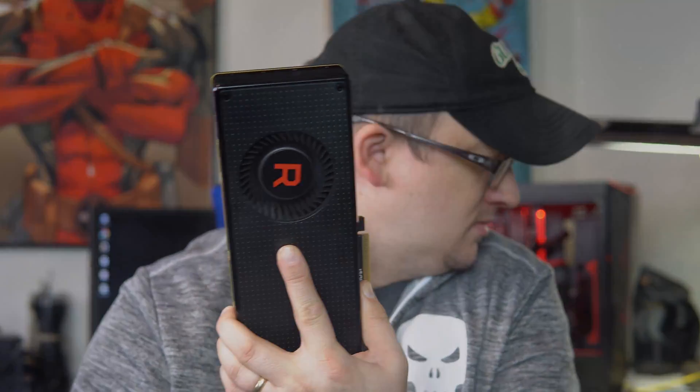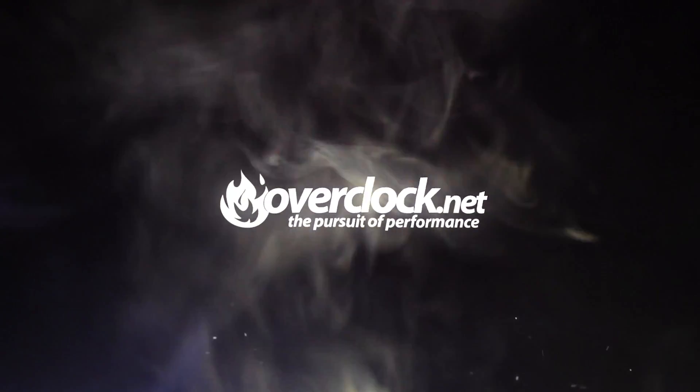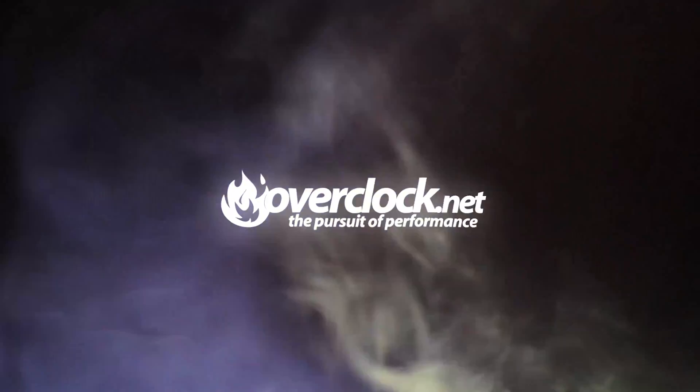What I have here is the Radeon RX Vega 56 reference model — so hard to get. Now that we've got an RX Vega 56 in the house, let's talk specifications.